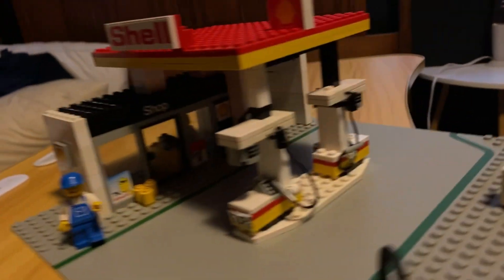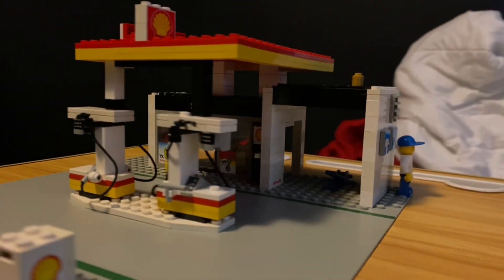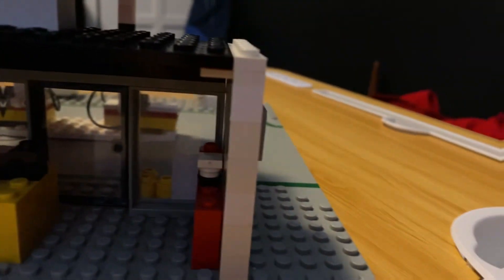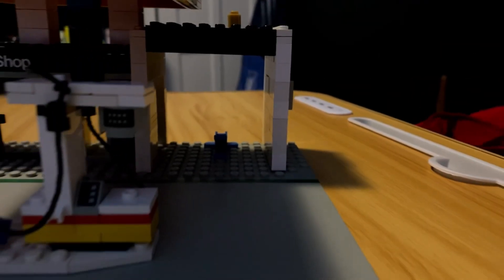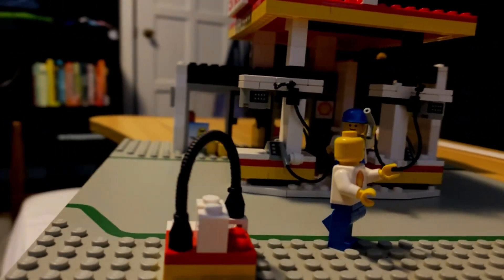Hey guys, what's up? We're back with a brand new video and today we have Lego set 6378, otherwise known as the Shell Service Station. It featured 291 pieces and was sold only at Legoland Theme Box. The set was released in 1986 under the town theme and featured two minifigs.